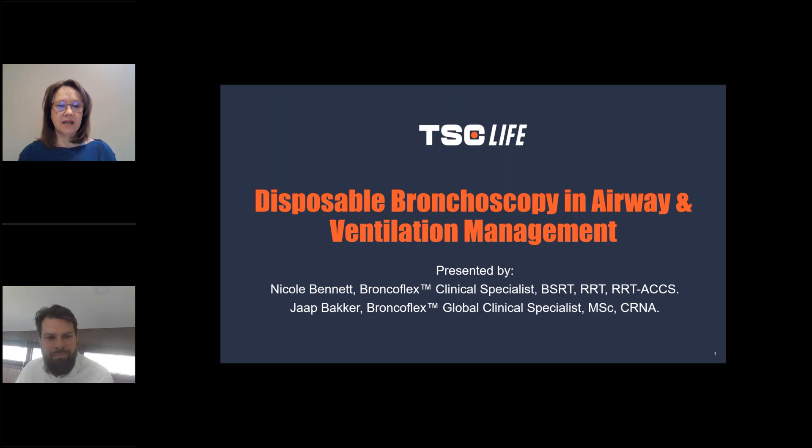And this is my partner, Jaap Bakker. My name is Jaap Bakker. I am a nurse by training with over 10 years of clinical practice, and I'm a clinical specialist for Bronchoflex.